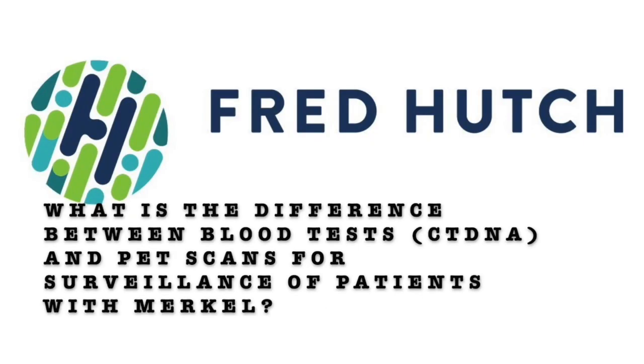What is the difference between blood tests and PET scans for surveillance of patients with Merkel? One simple answer for why circulating tumor DNA has not been more widely adopted is the paper hasn't been published yet and the study is not fully complete. The early studies, and studies in other cancers, all point in the direction that it's more sensitive, more specific — in other words, just more accurate than any type of scan.